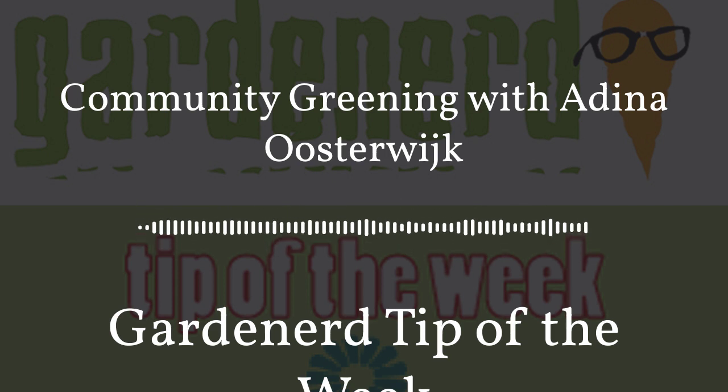Welcome everyone to the Garden Nerd Tip of the Week podcast, where garden nerds from around the world talk shop, share stories, and offer their favorite tip. I'm your host, Christy Wilhelmi. This week we're traveling across the globe to chat with my guest, Adina Osterweich.